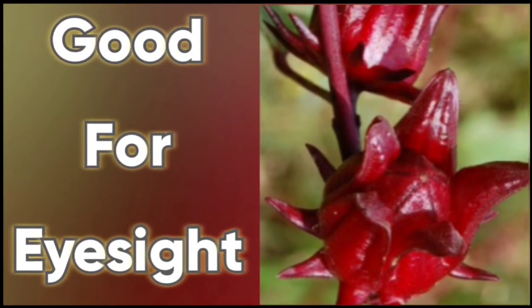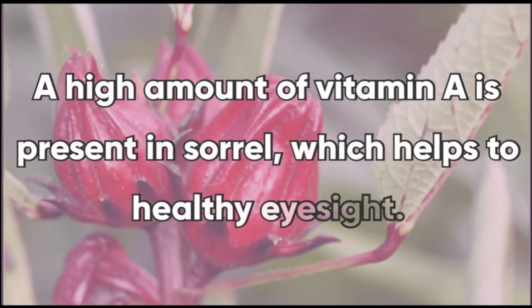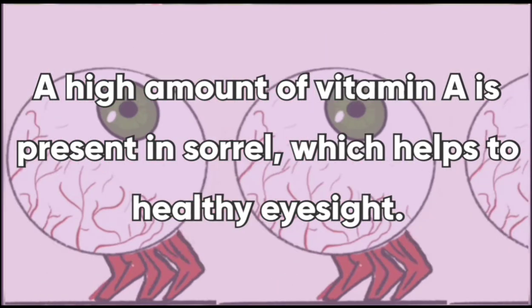Roselle sorrel is good for eyesight. It has a high amount of vitamin A, and vitamin A is known to keep your cornea clear, among other benefits.